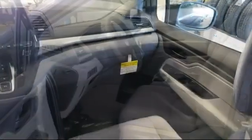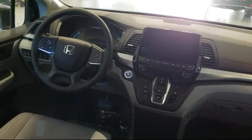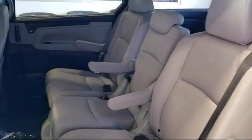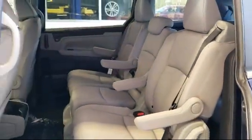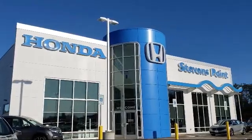Here at Stevens Point Honda, customer service is our top priority. We are local people, offering excellent service and great deals. We provide a complete customer care experience. Our knowledgeable, no-pressure staff is Honda certified to help you drive away in a vehicle that is just right for you.